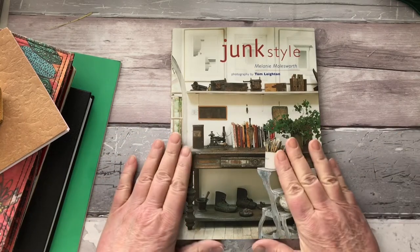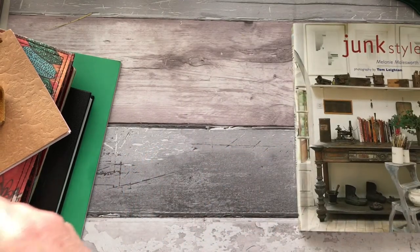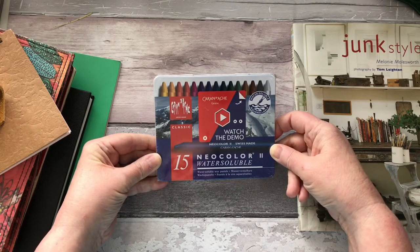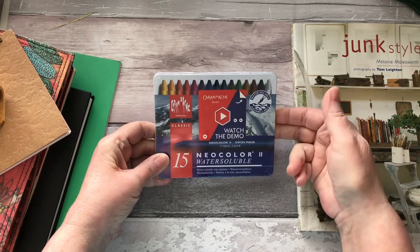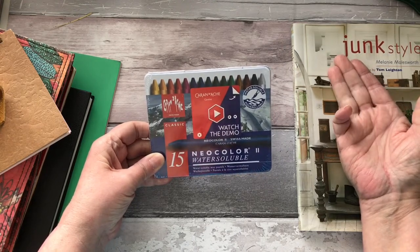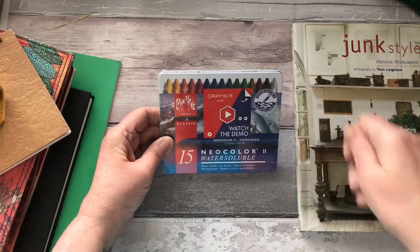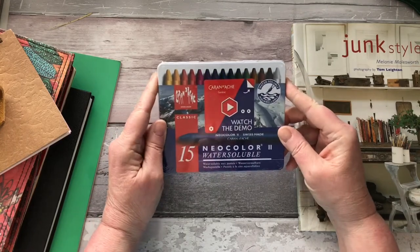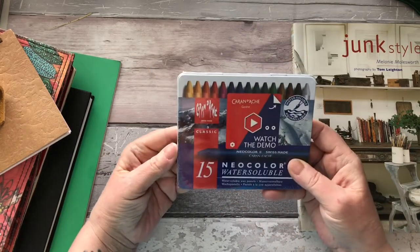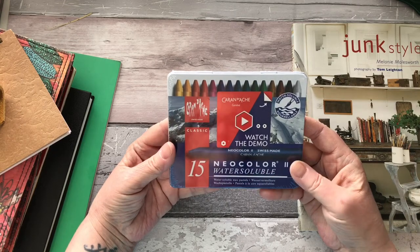The other option is a set of 15 Neocolor II water-soluble crayons. These are ideal for planners, glue bookers, journal makers, and art journalers — absolutely brilliant. You just crayon them on, then wet them and it all disperses; they're a miracle really. This is just the smallest set of 15 — I've got a 30-set myself and I love them to bits.